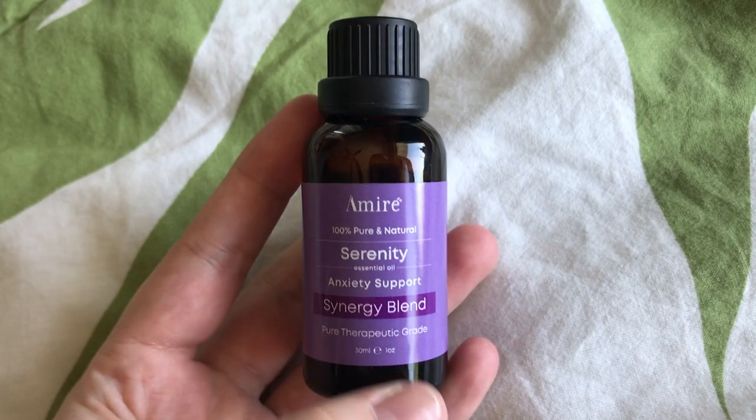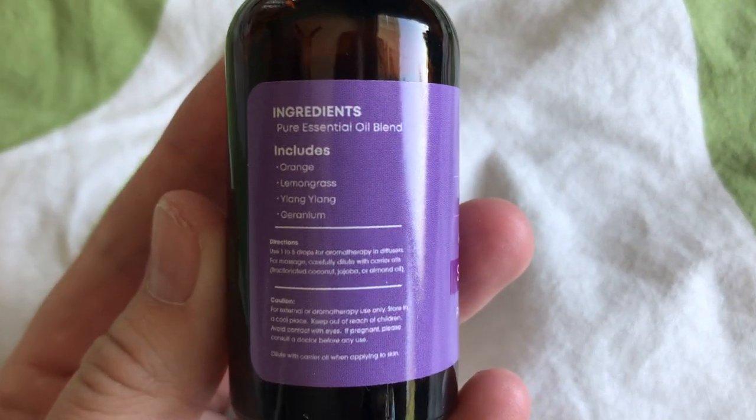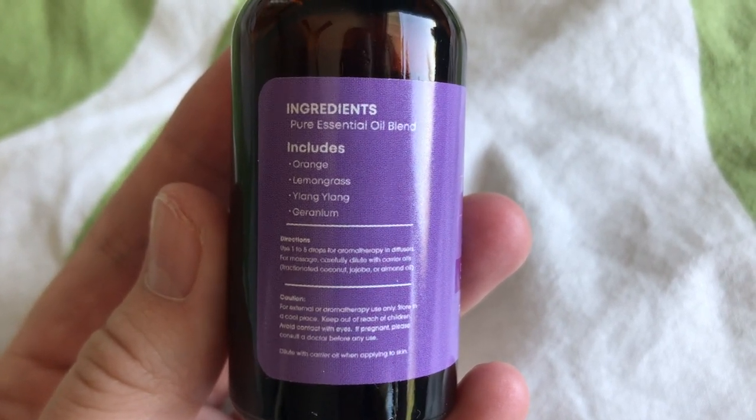The next essential oil they sent me was for anxiety support, and it had scents of orange, lemongrass, linalool, and geranium. For some reason the scent gives me Thai restaurant vibes, which sounds really weird, but it smells really good and I really liked it.